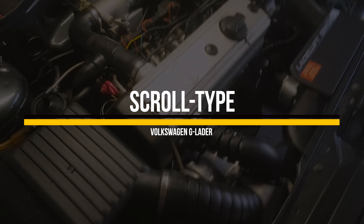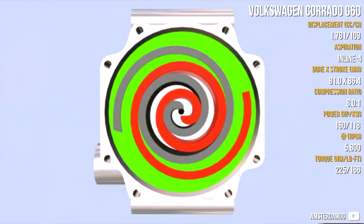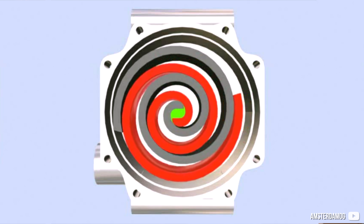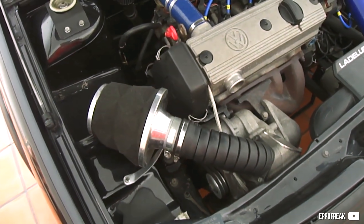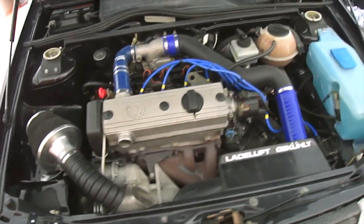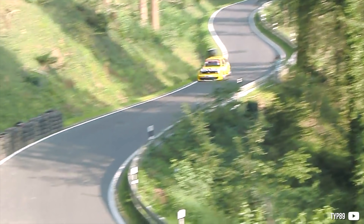Starting with a scroll-type supercharger, also called G-Lader in Volkswagen terms. This scroll-type supercharger spins a spiral displacer in an orbital motion around a stationary spiral, where air is continuously trapped into a smaller and smaller space, creating boost. This design was created in 1905 for aviation purposes, but poor casting techniques meant it was not used until Volkswagen adapted it with the G40 and G60 models, featuring either 40 or 60 mm wide displacer scrolls. Using this type of supercharger, the Corrado G60 won a 1989 International Engine of the Year award.